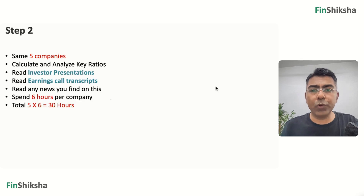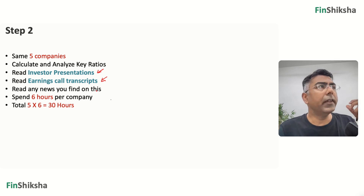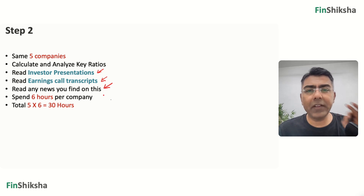Then you move to step two. For the same five companies, calculate and analyze key ratios. Put the numbers in an Excel file and calculate key ratios. Also read investor presentations and earnings call transcripts. You'll calculate ratios, start getting questions in your mind, and trends in ratios will become visible. The answers to why certain trends are happening may be found in investor presentations or earnings call transcripts. Additionally, read any news you can find on the company — search Google for sector and company news. Spend approximately six hours per company: five companies times six hours is another 30 hours.